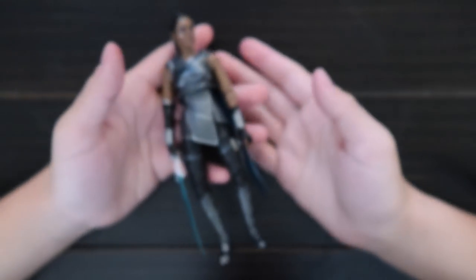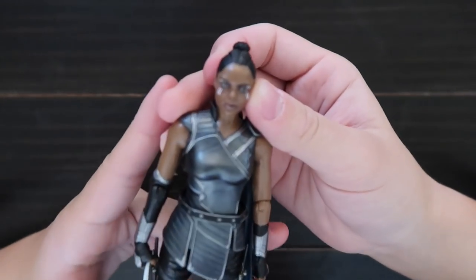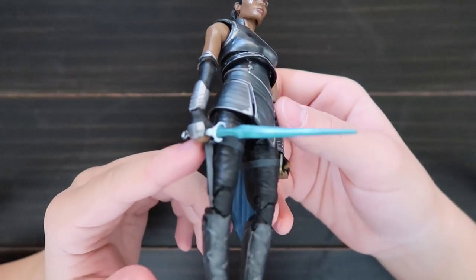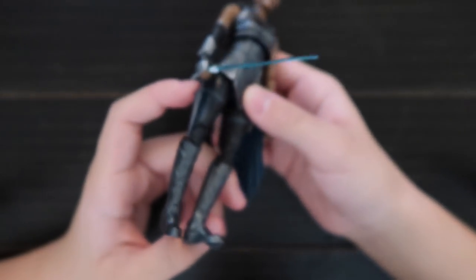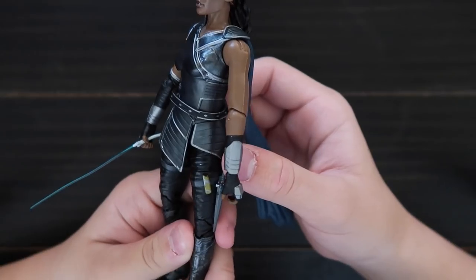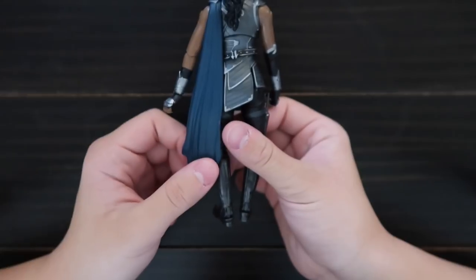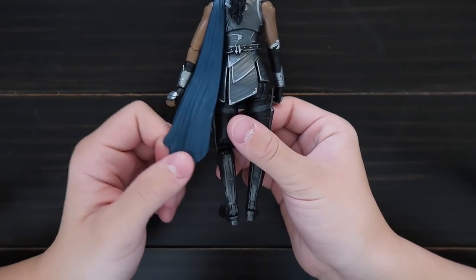Here is Valkyrie from Thor Ragnarok. Here's her face. She comes with a sword and some daggers, but you can't remove them so they're stuck. She has a very small cape.